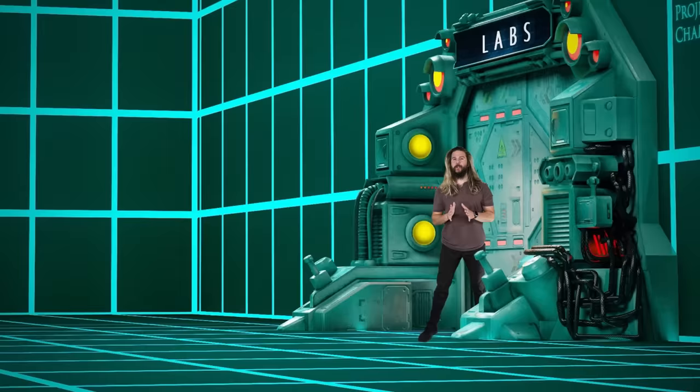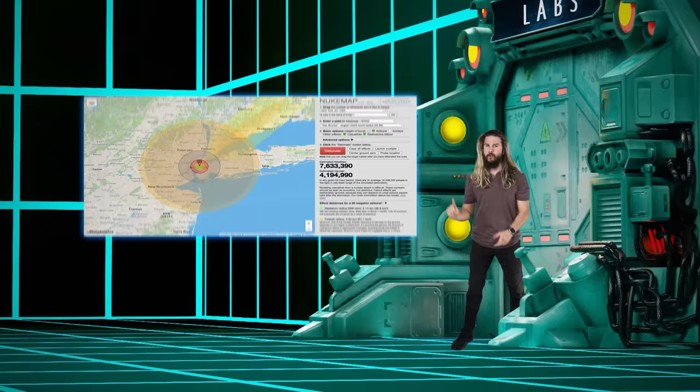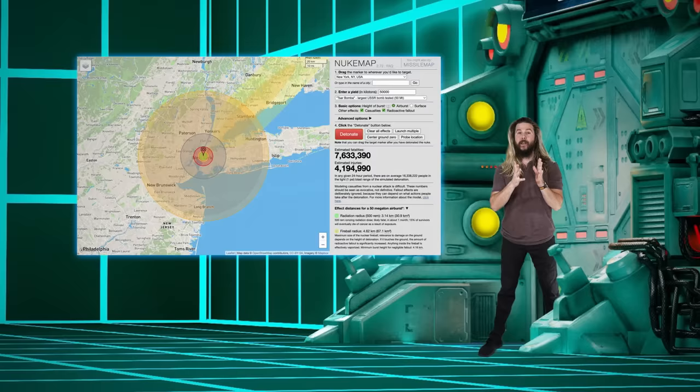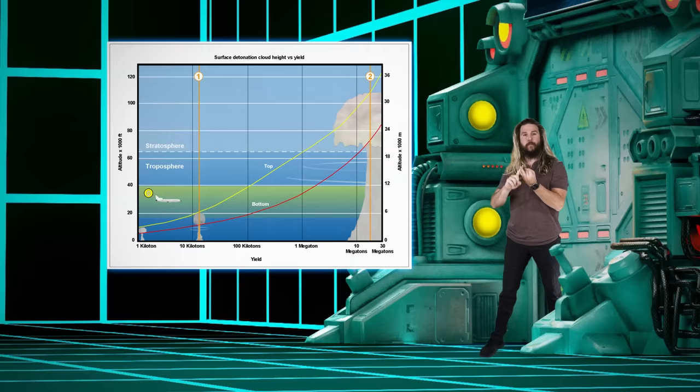First, some clarifications. To survive a nuclear blast, you first have to get lucky. If you are anywhere inside of the kilometers-wide fireball that modern nuclear weapons produce, that's it — your skeleton is going to literally turn into a gas. So first of all, you have to get lucky: lucky with a weapon's yield, height of burst, surrounding geography — all elements you can't control.